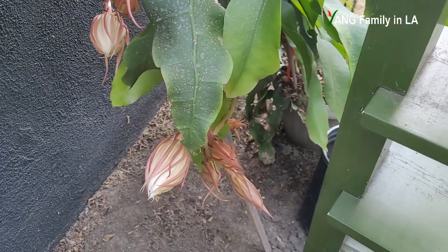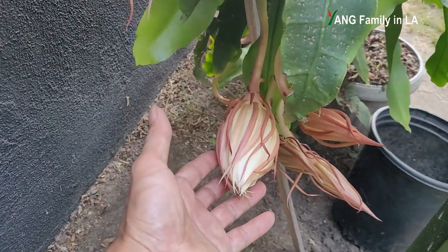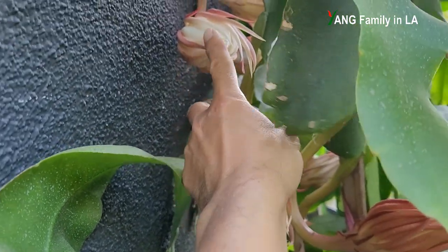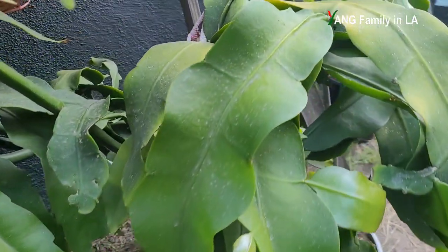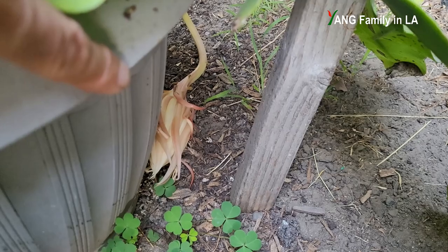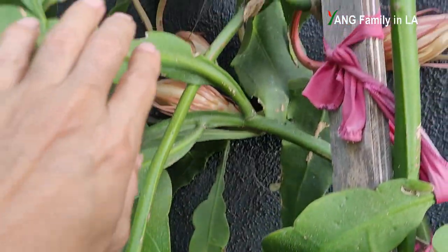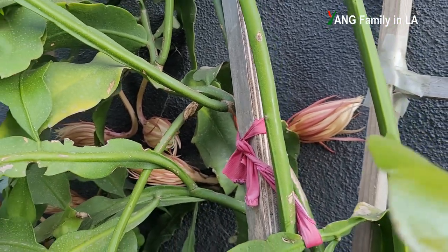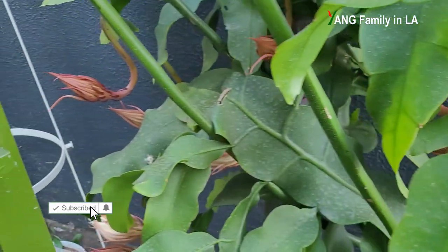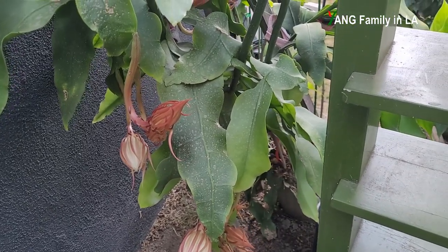So we already counted — totally 26 flower buds. Now let's count how many are definitely going to bloom tonight. Starting from this side: 1, 2, 3, 4. Moving to the other side — 5 and 6, 7, 8, 9, 10. So I think probably 10 flower buds are going to bloom tonight. Right now it's around 6 o'clock — still a bit early. I think they'll start to bloom probably around 8 o'clock.